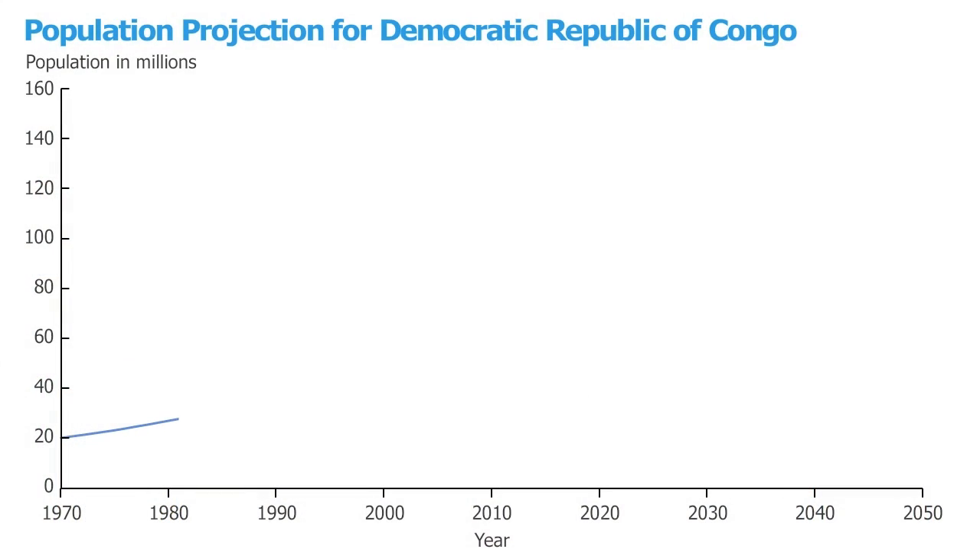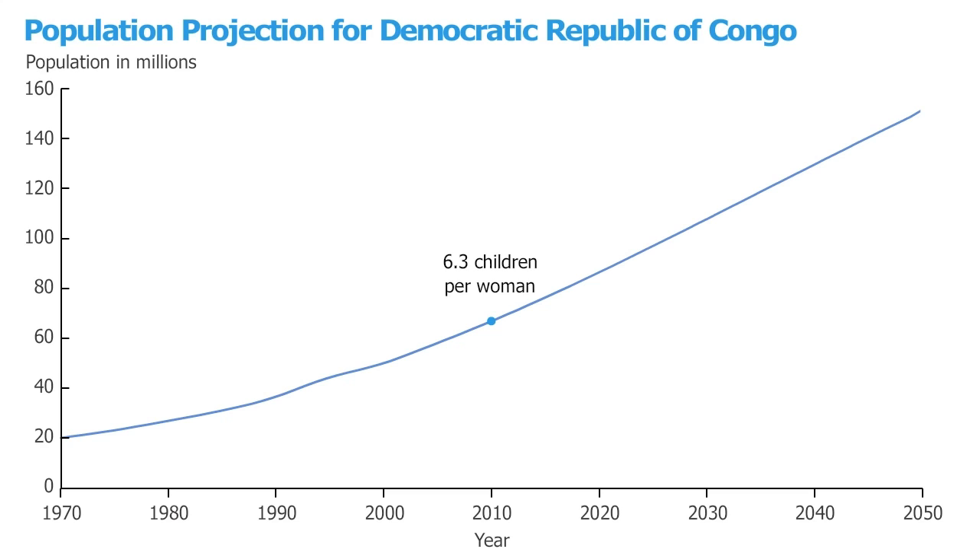At the same time, the population has grown from 20 million in 1970 to approximately 70 million today. And over that period, the average farm size declined from 1.5 hectares to less than half a hectare. Looking forward, the UN estimates that even with a sharp decline in the average number of children per woman, the country's population will more than double by 2050 to more than 140 million. The UN assumes that the average number of children per woman will decline from more than 6 today to 2.7 in 2050.